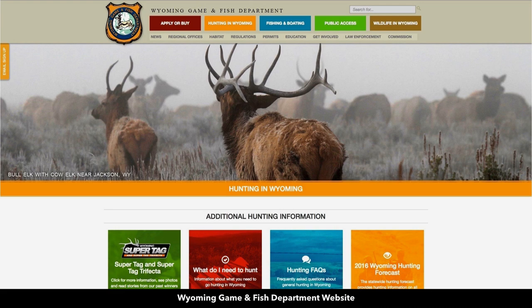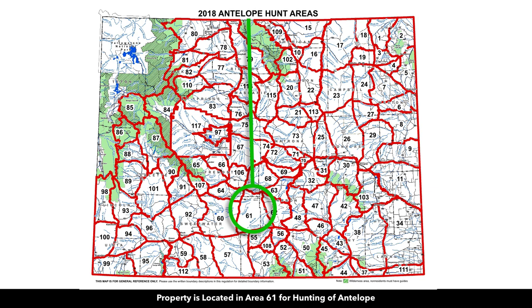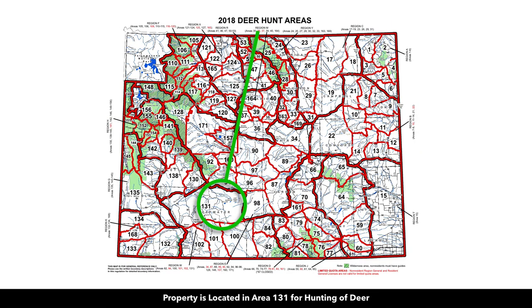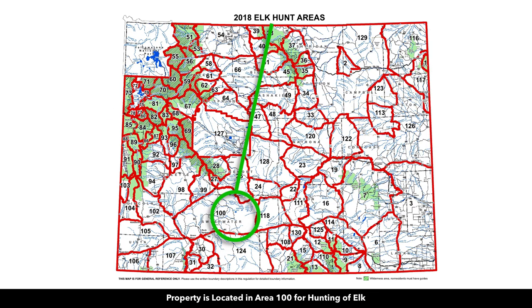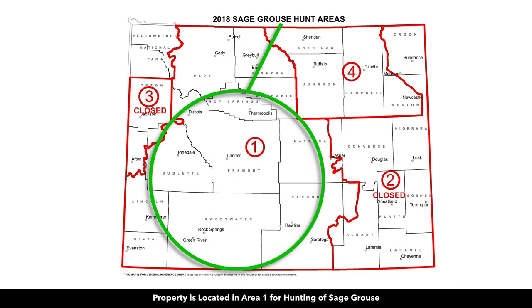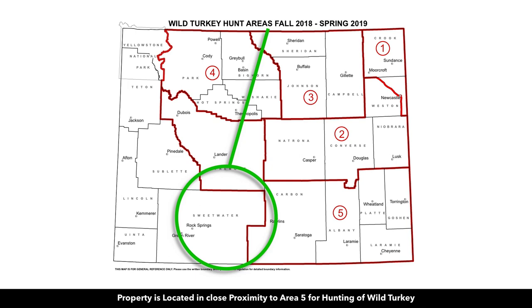This area is desirable for hunting. We have maps here from the Wyoming Game and Fish Department's website. This property falls under Area 61 for hunting of antelope. You're in close proximity to Area 17 just to the east, up in the Ferris Mountains, where bighorn sheep hunting is permitted. Area 131 for deer, Area 100 for elk, Area 11 for mountain lion, Area 11 for pheasant, Area 1 for sage grouse, and you're just west of Area 5 for wild turkey.